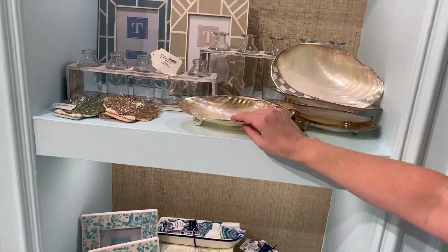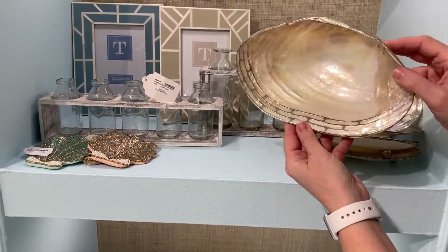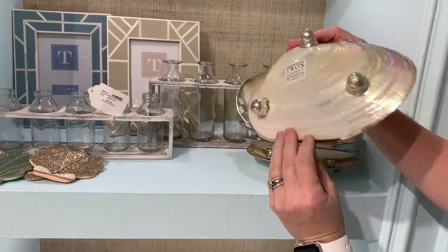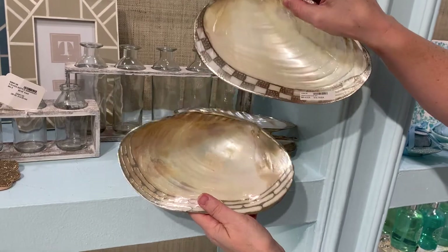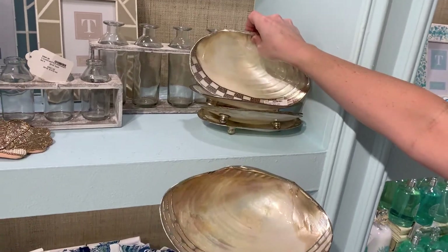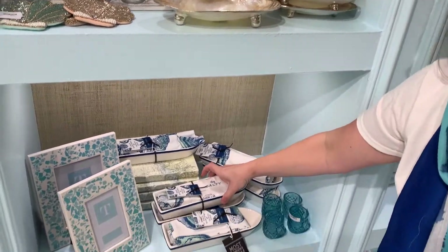Our kappa shell — this is all done by hand. The metalwork — first of all we have to work with local fishermen to find these shells. We polish them and then we begin to work with the metalwork on top. I love the little ball feet on the bottom. You can just see that it really has a wonderful handcrafted spirit.